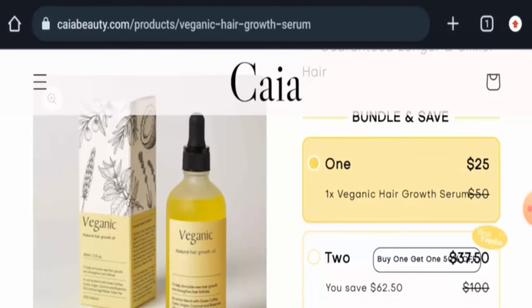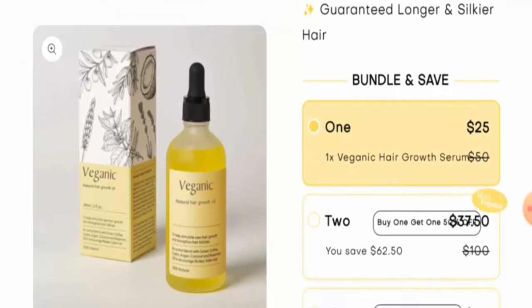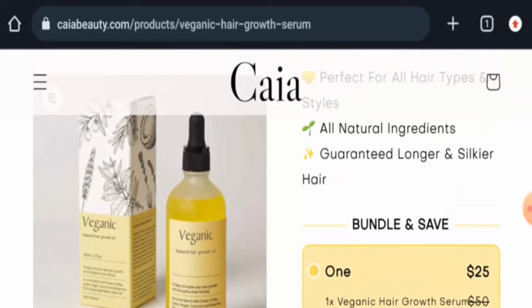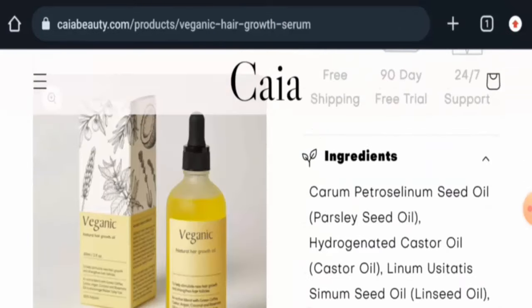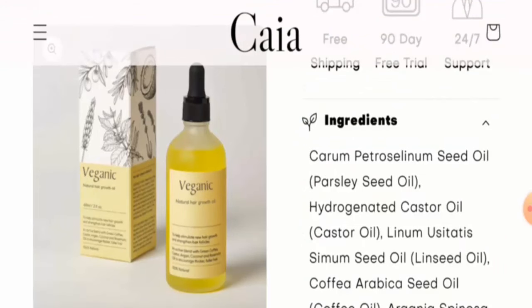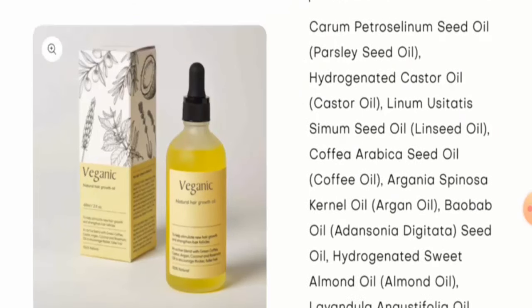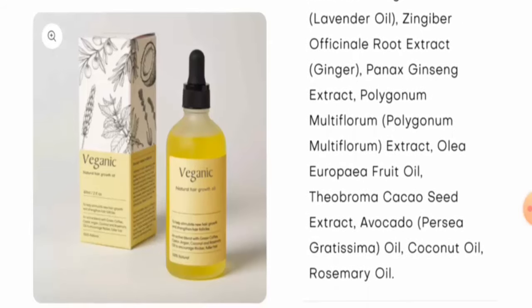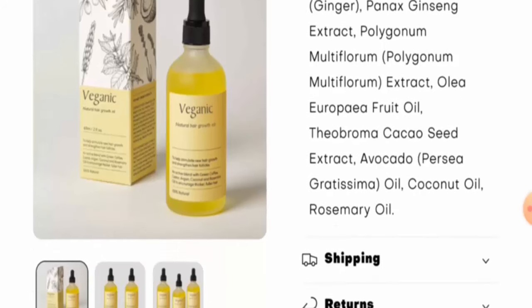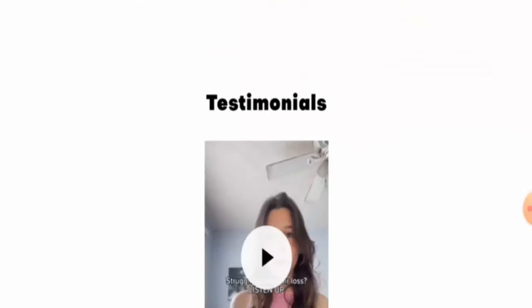They have mentioned that this is an all-natural product and it can be used on all hair types. They've guaranteed that it gives longer and silkier hair. They've also listed the ingredients: parsley seed oil, castor oil, linseed oil, coffee oil, argan oil, elmet oil, lavender oil, ginseng extract, avocado oil, coconut oil, rosemary oil, and many others.